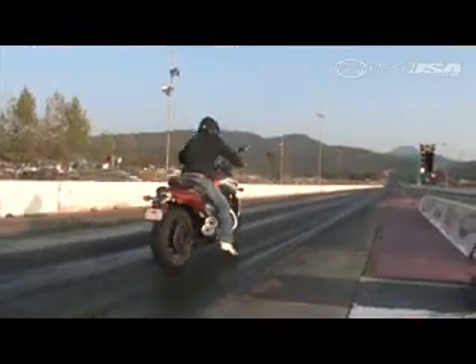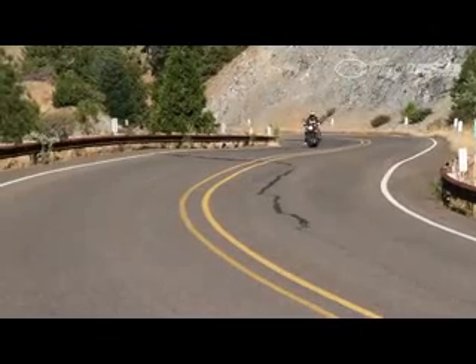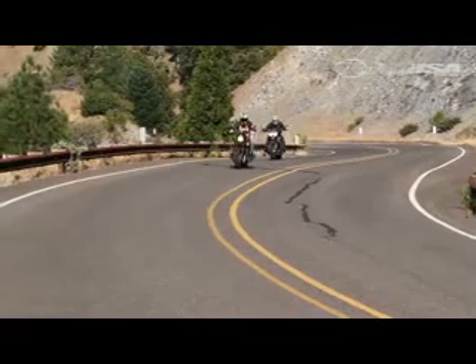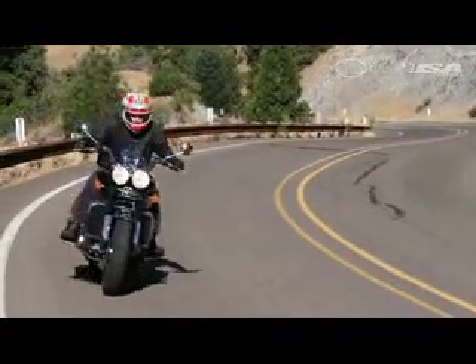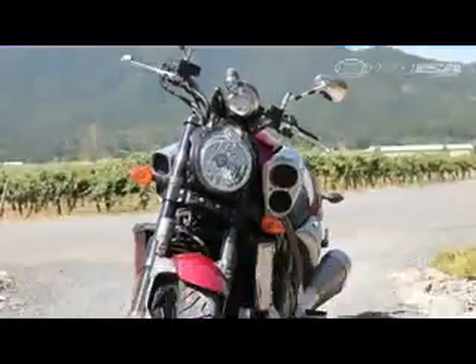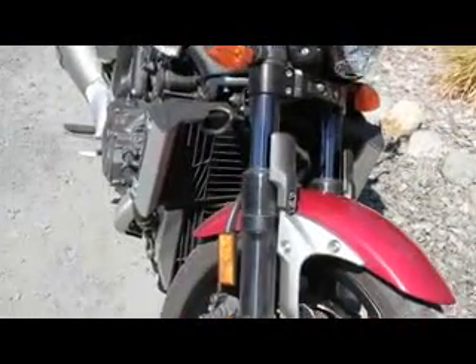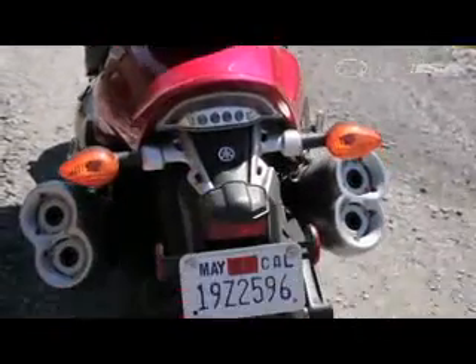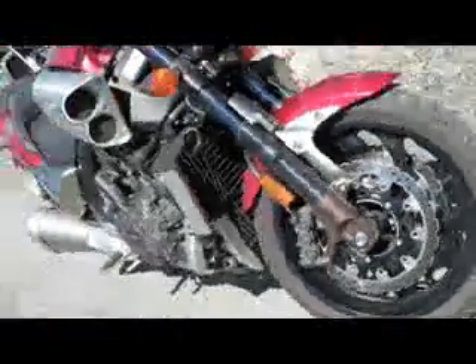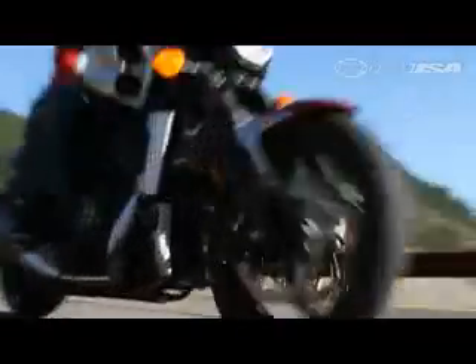The VMAX takes the cake at the drag strip. While both undoubtedly go fast in a straight line, when the road throws some curves, the VMAX leaves the heavier Triumph behind without any trouble. Sportier ergos aid in the VMAX's superior handling, as does its 120-pound lighter bulk. Its narrower feel also allows for much quicker transitions. The VMAX also offers three-way adjustable suspension components, front and rear, for riders to further dial in the setting.